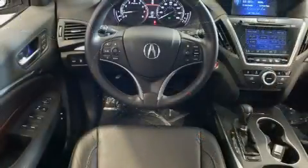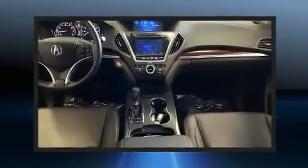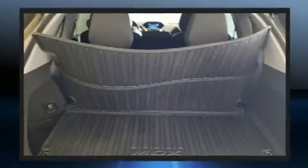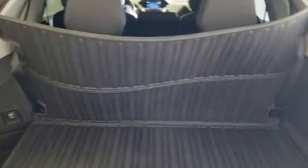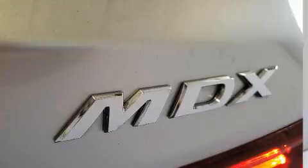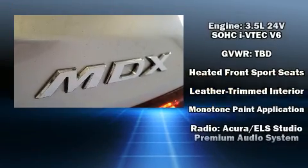Acura also prioritized safety and security by including dual front impact airbags with occupant sensing airbag, front side impact airbags, traction control, brake assist, anti-whiplash front head restraint, a panic alarm, and four wheel disc brakes with AVS. You'll never lose visibility with rain sensing wipers which activate automatically when the drops start to fall.